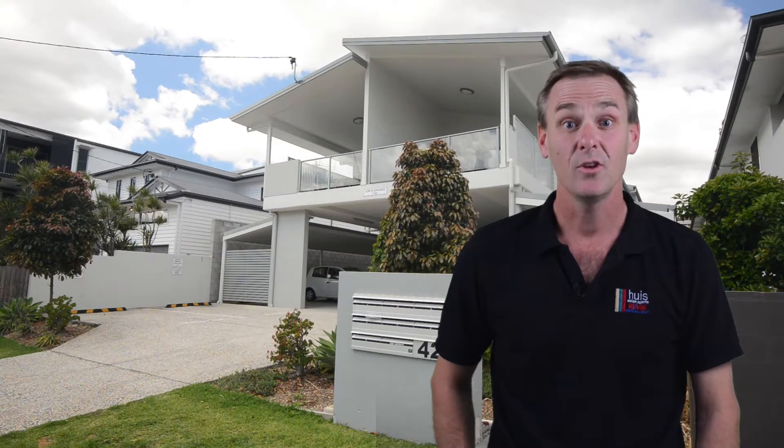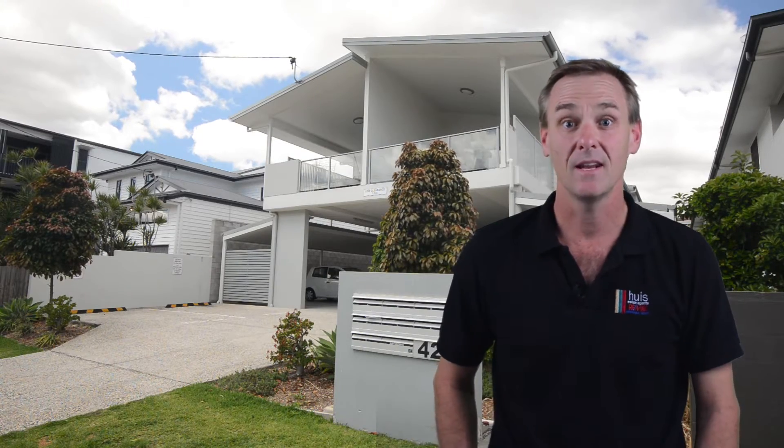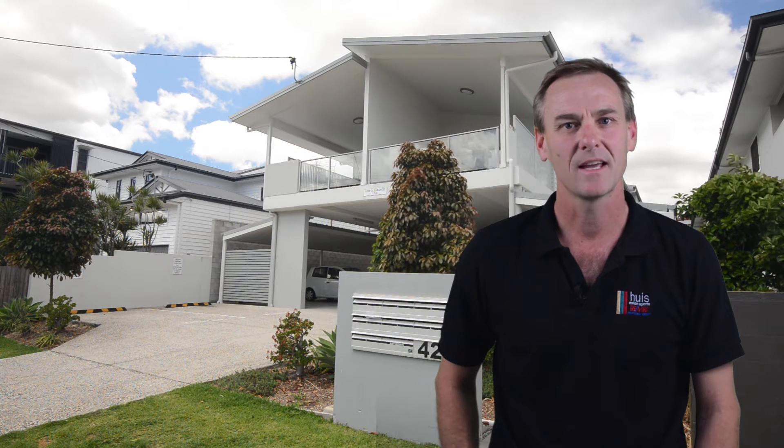So there you go — Unit 2, 42 Latimer Street in Holland Park. Why don't you come and take a look today?